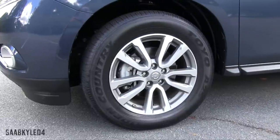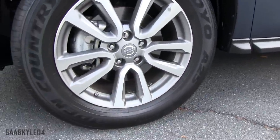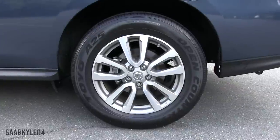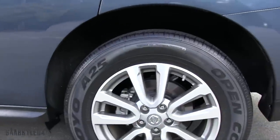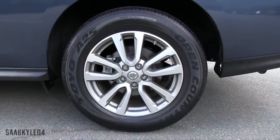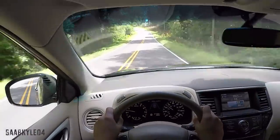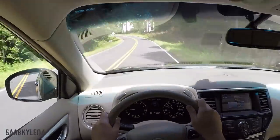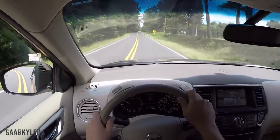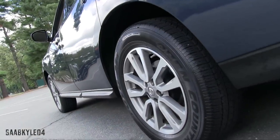The Pathfinder comes standard with 18x7.5-inch machine-finished split five-spoke aluminum alloy wheels wrapped in 235-65 all-season tires. Stepping up to the Platinum gets you machine-finished 20x7.5-inch alloys wrapped in 235-55 tires. I estimate it'll take about 120 feet to stop from 60 miles per hour, thanks to a four-wheel internally ventilated disc braking setup — 12.6x1.1 inches in front and 12.1x0.6 inches in the rear, with two pistons and single-piston calipers respectively. Electronic brake force distribution, brake assist, and four-channel ABS come standard.